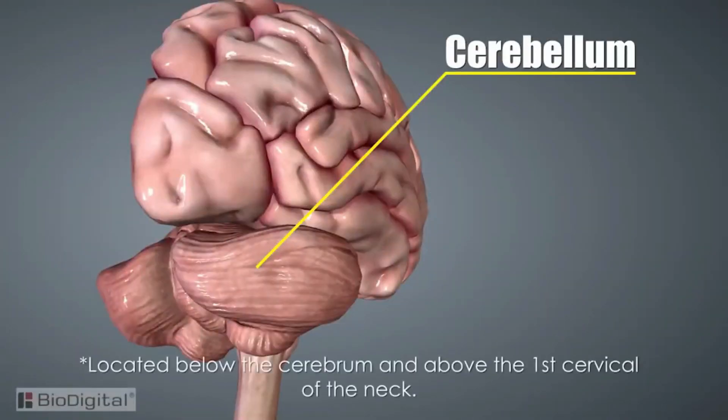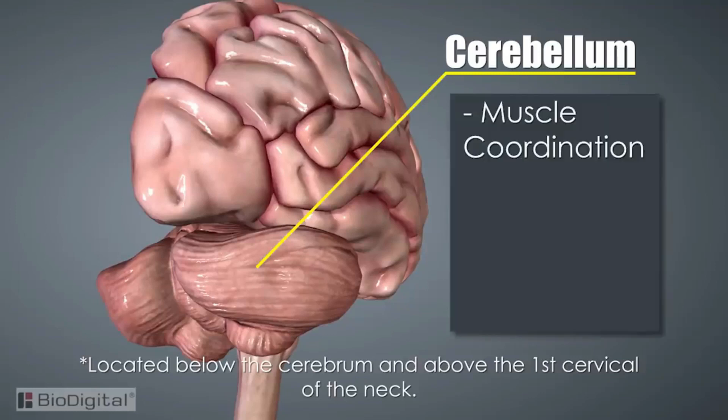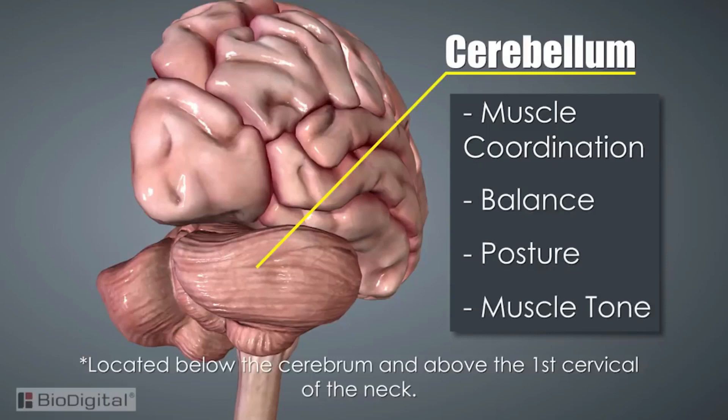The second section of the brain is the cerebellum. This is the section located in the back of the head, below the cerebrum, and above the first cervical of the neck. It is responsible for muscle coordination, balance, posture, and muscle tone.